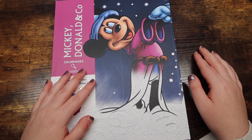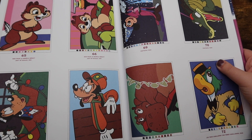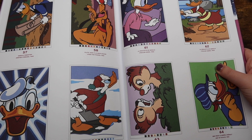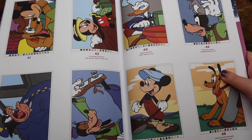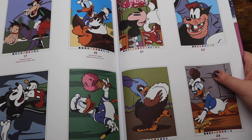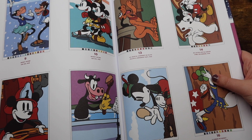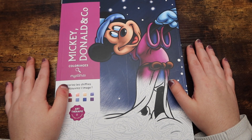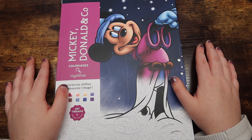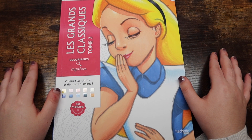Next we have the book I was so excited to get and it definitely does not disappoint — Mickey Donald and Co, another mystery color-by-number book. I love this one because I love Mickey Mouse and his friends and just the overall Disney vibe of the book. I have already done one page in it, but I'll hold off on showing that until my end-of-month finished pages flip, which I think goes up on Sunday.